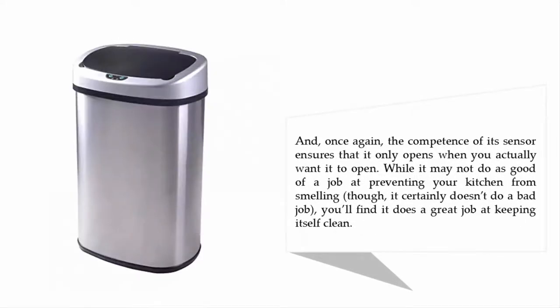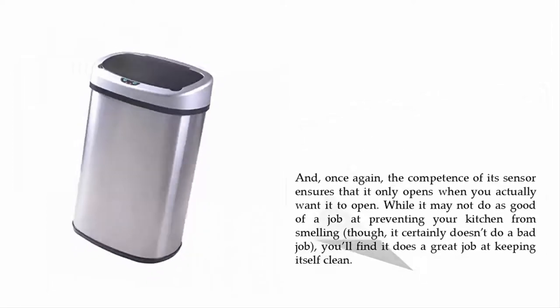The competence of its sensor ensures that it only opens when you actually want it to open. While it may not do as great a job at preventing your kitchen from smelling, it certainly doesn't do a bad job, and you'll find it does a great job at keeping itself clean.